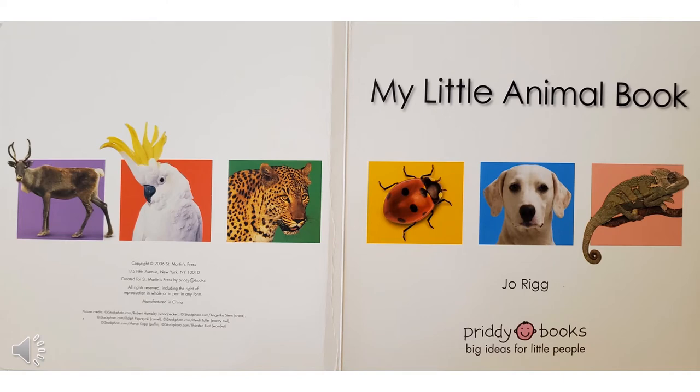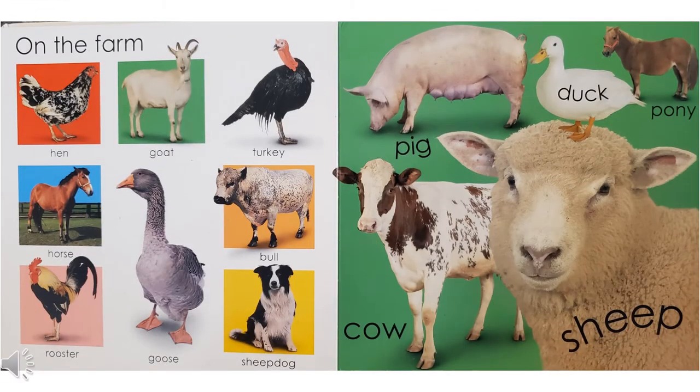The book is called My Little Animal Book and it's by Joe Rigg. So these are all animals you might find on a farm. Which one says gobble gobble? Did you say the turkey? You're right. Which animal wakes up the farmer? That's the rooster, right? Now here's the challenge question: which animal do we shear to get wool? Did you say the sheep? Good job.